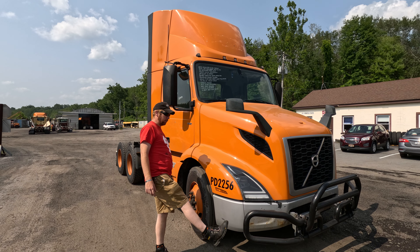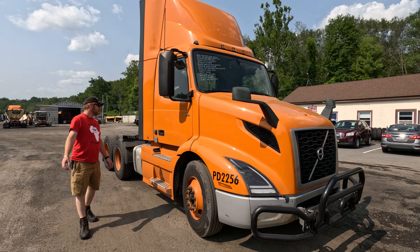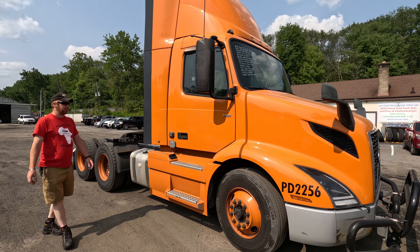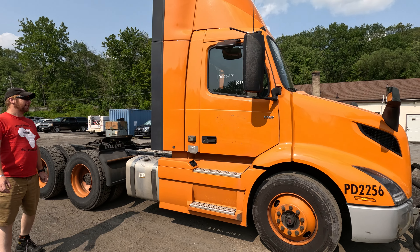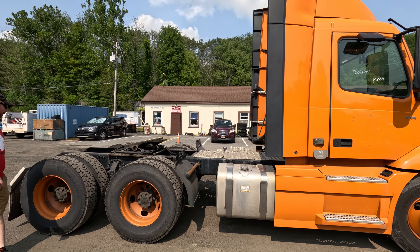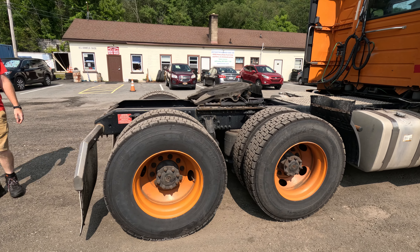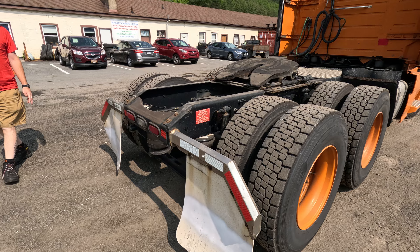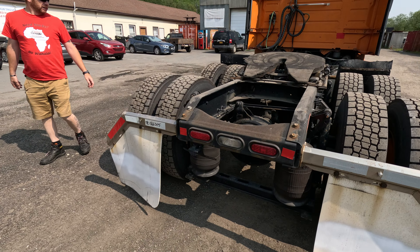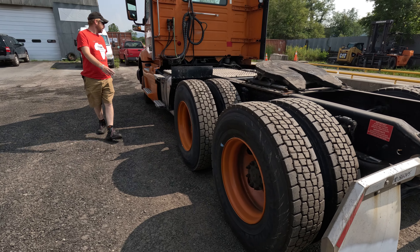Starting up front, nice push bar on the front. Let's take a walk around and see what we got going on. Looks like the steer tire on this side is pretty good. Nose and cab is pretty good. Dual fuel tanks for you. Rear tires looking pretty good. Frames holding up well. Airbags holding air. Both mud flaps present.